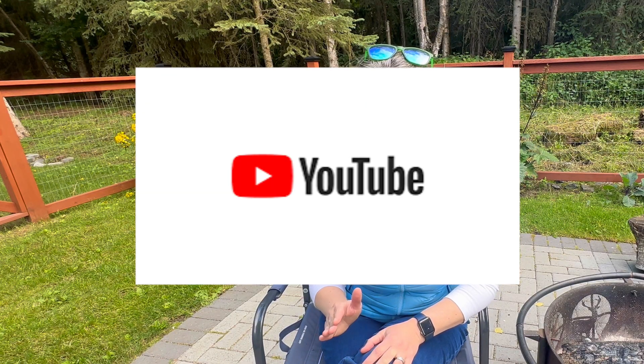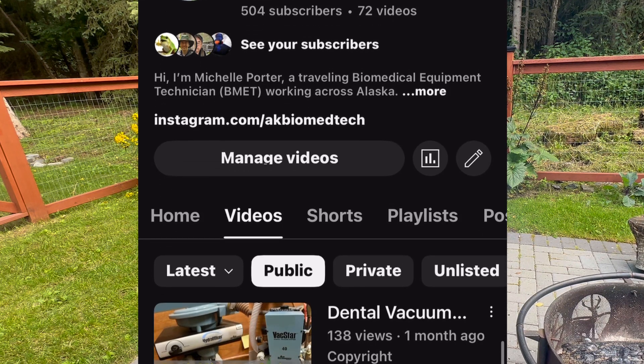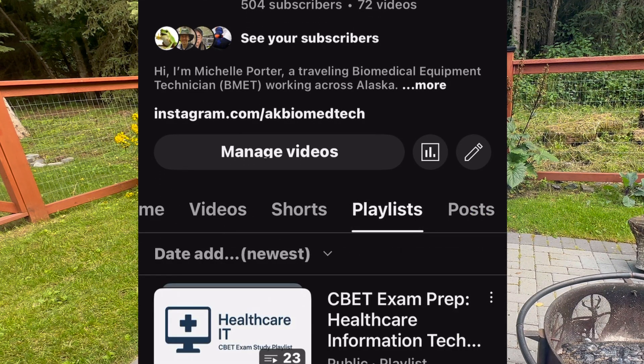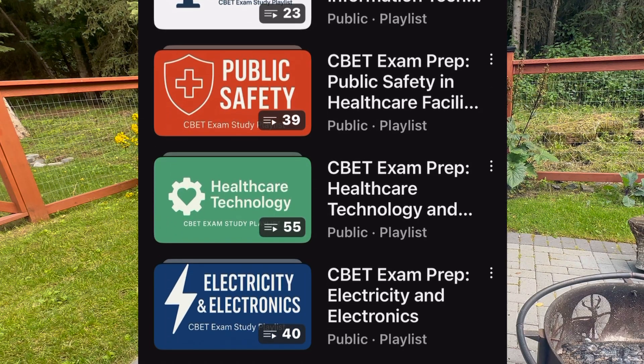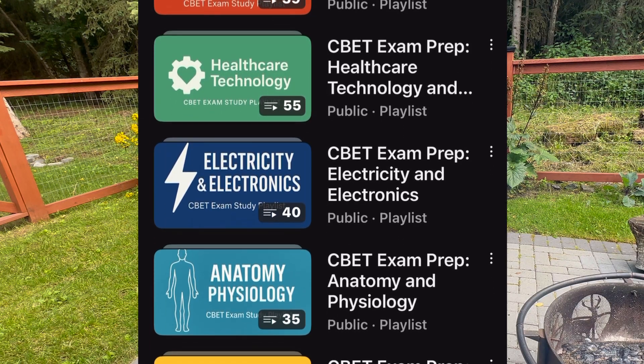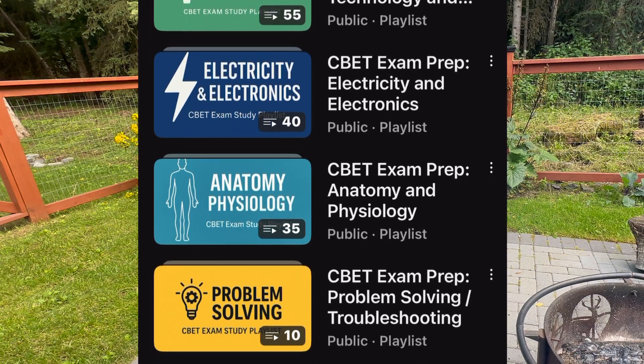My next really big resource was YouTube — some fantastic content creators. Along the way I wound up creating playlists for each subject, and those are available on my YouTube channel. Feel free to go in there and look under playlists. I have a playlist for each subject that's on the test, with videos from content creators I liked and utilized as prep for this test.